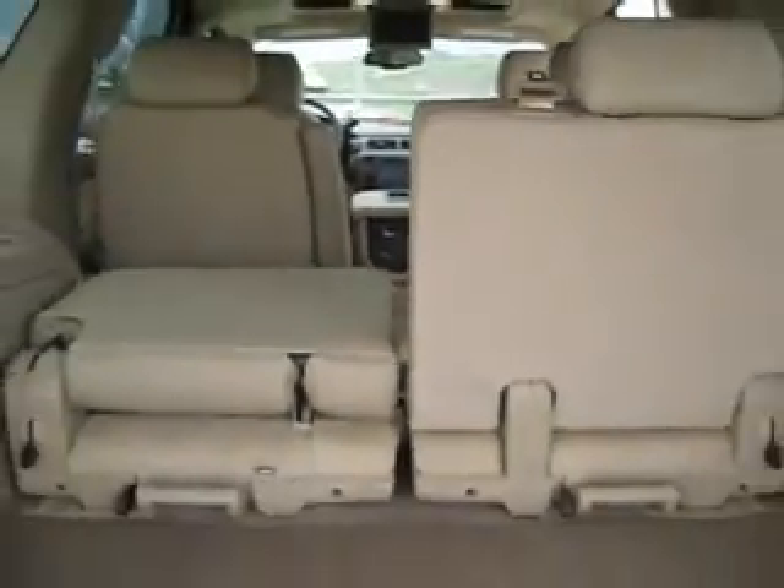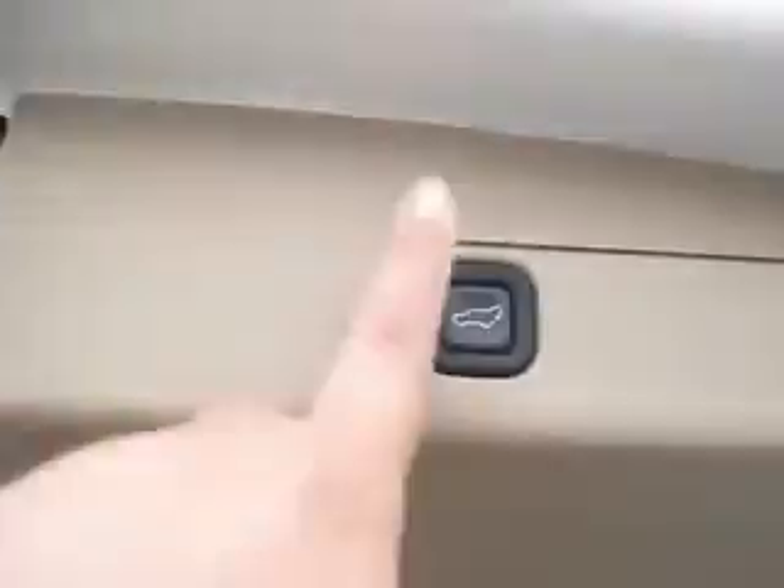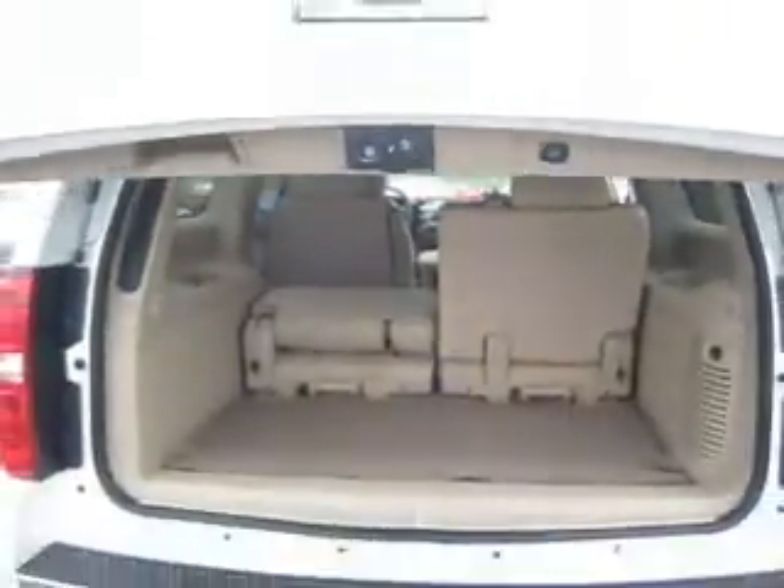In the back you can see that it does have three rows of seating, and still with three rows of seating there's lots of cargo space. The rear door hatch is power, so just the push of a button will open and close this gate.